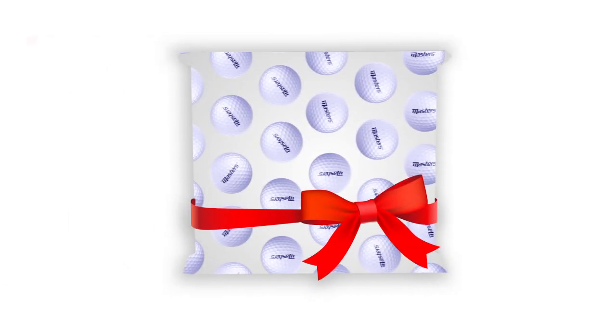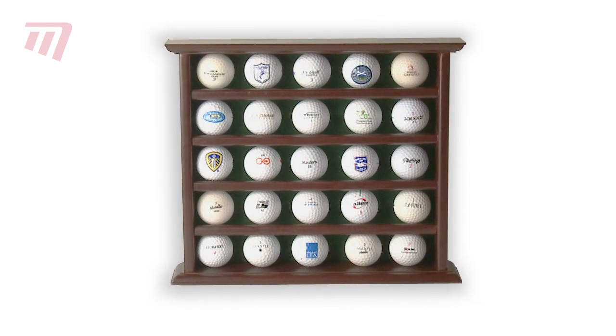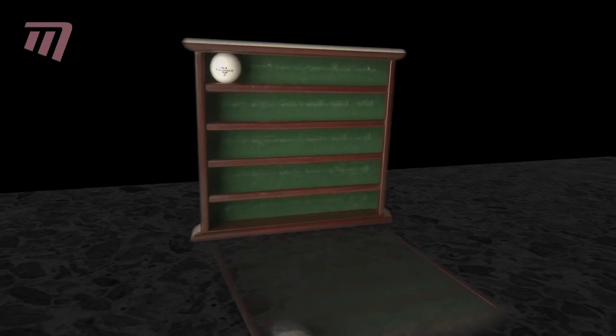Need the ideal gift for the golfer in your life? Well, look no further than the Master's wooden display shelf. It holds up to 30 valuable or collectible golf balls,